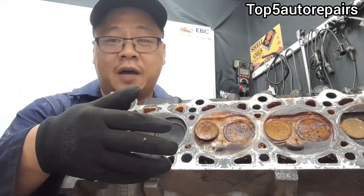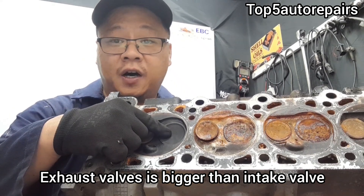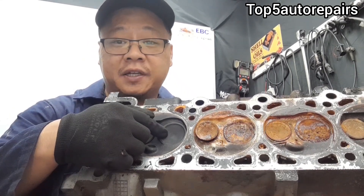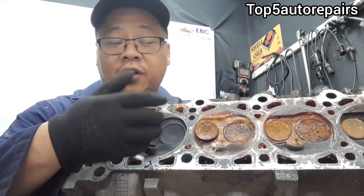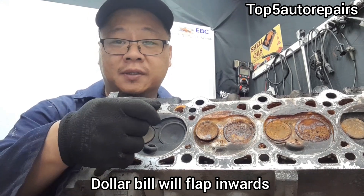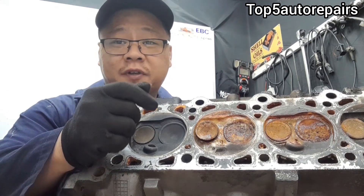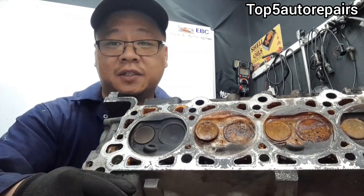If you suspect that you have a bad valve, especially the exhaust valve, and you think that it is sticky, you have to conduct a test. All you need is a dollar bill, and you want to put it right at the tailpipe when the engine is running. If the dollar bill feels like it wants to get sucked in, that's how you know that the exhaust valve is sticking.